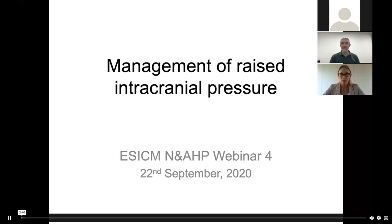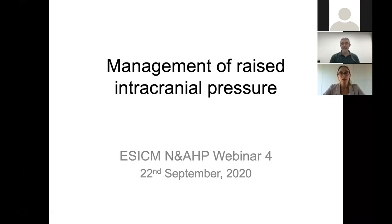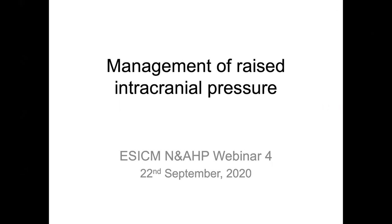Welcome to today's session. My name is Marta Borkowska and I'm an ICU nurse working at Ghent University Hospital in Belgium. I will be your moderator for today. Our special guest is Chris Brunker, a clinical nurse specialist for the neuro ICU at St George's Hospital in London. Chris has published multiple journal articles and contributed to several textbooks.